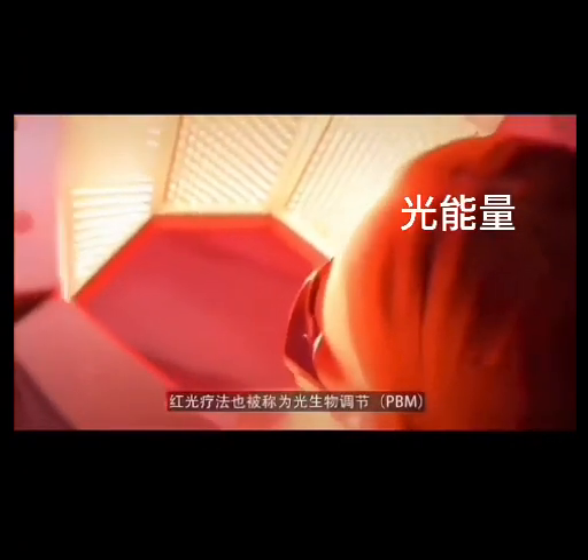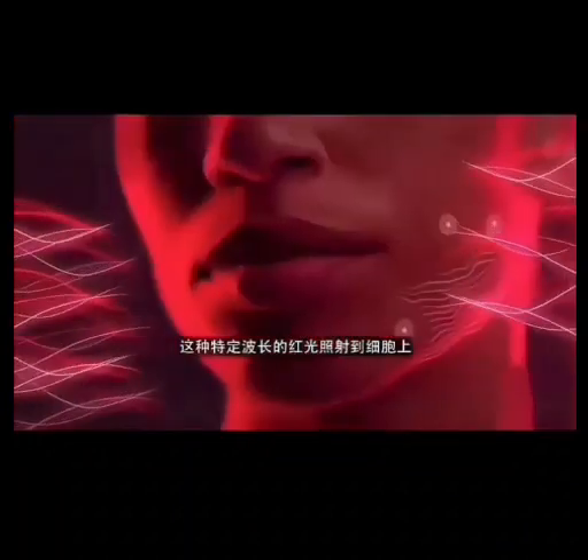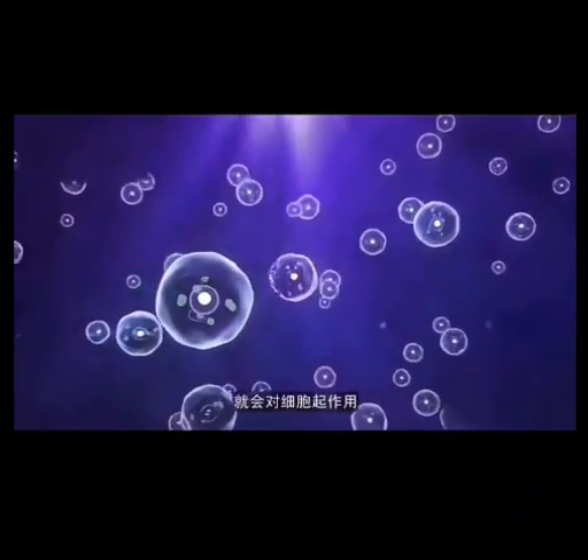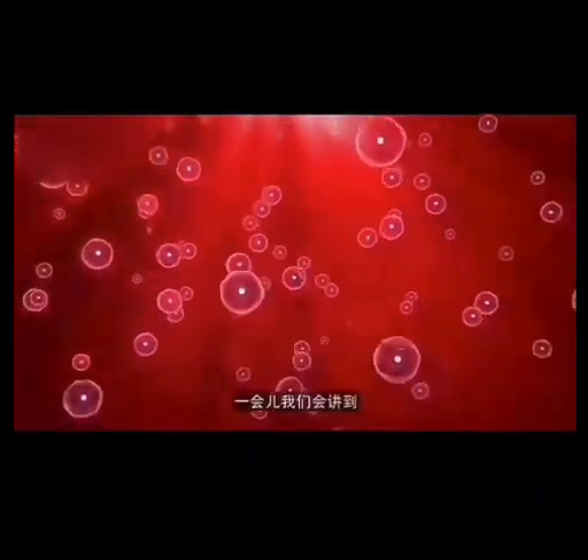Red light therapy is also known as photobiomodulation. It essentially involves using a very specific kind of red light that transfers through your skin because of its specific wavelength, hits the cell, and acts upon it — causing it to create more energy and do a multitude of different things, which we'll talk about.